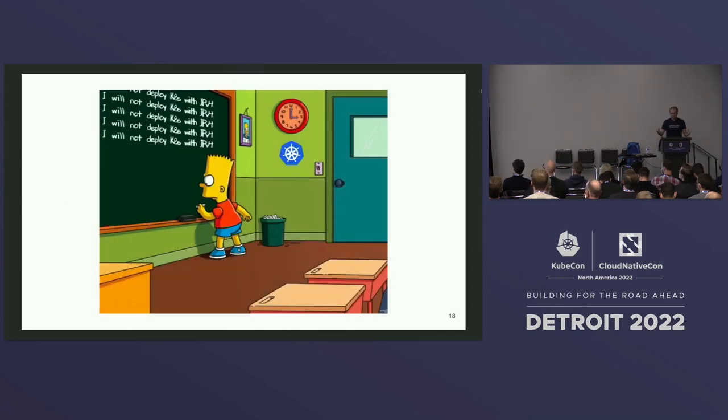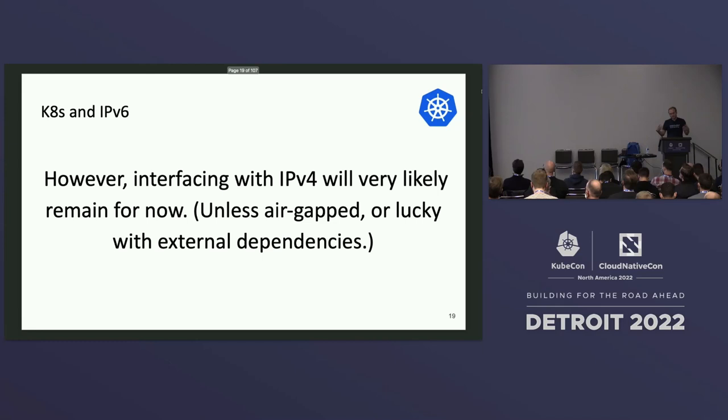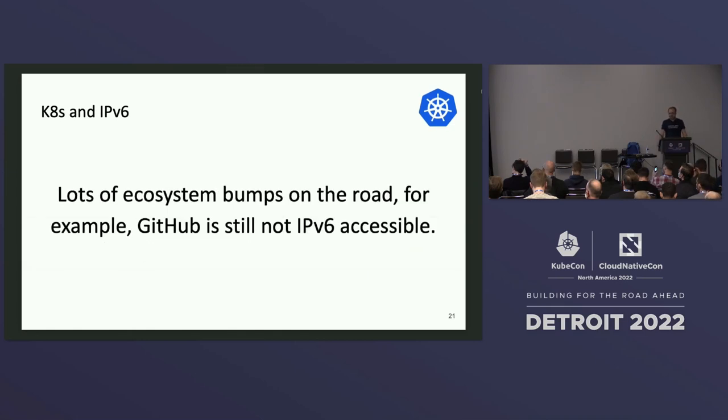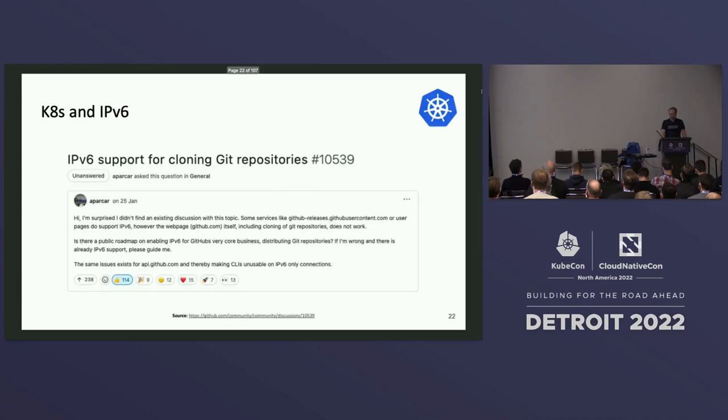When you deploy an IPv6-only cluster with no IPv4, you face reality again: you will have to interface somehow with IPv4, unless you're air-gapped or lucky with dependencies. If you look at the Alexa 1000 sites, it's a bit of a sad state — roughly half of the sites support IPv6 and the other half don't, so it's really not quite there yet. You will hit ecosystem bumps on the road; for example, GitHub — which is very frequently used by developers — is not IPv6-ready yet, though there is work in progress.